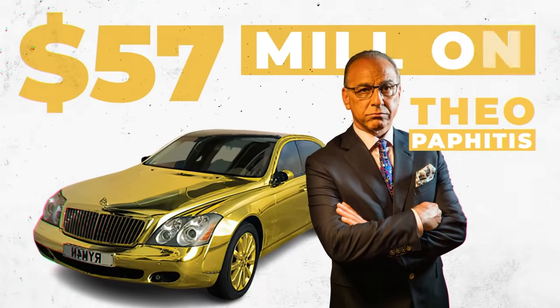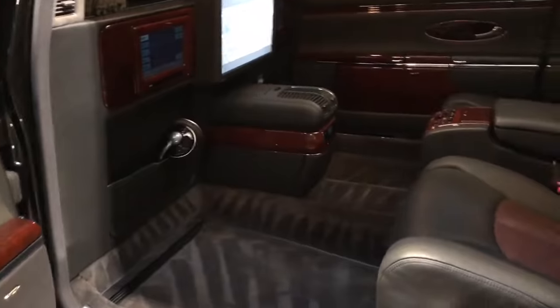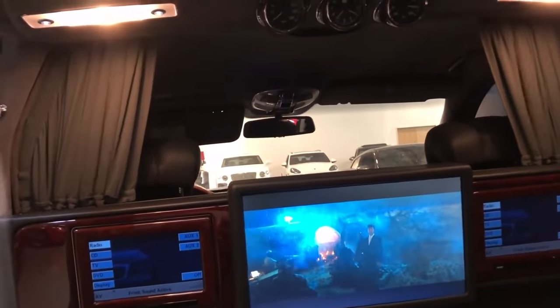Dragon's Den star and entrepreneur Theo Pafitis reportedly owns a $57 million Maybach 62. Yes, $57 million. Both the interior and exterior of Pafitis' Maybach 62 are covered in gold — talk about extravagant.